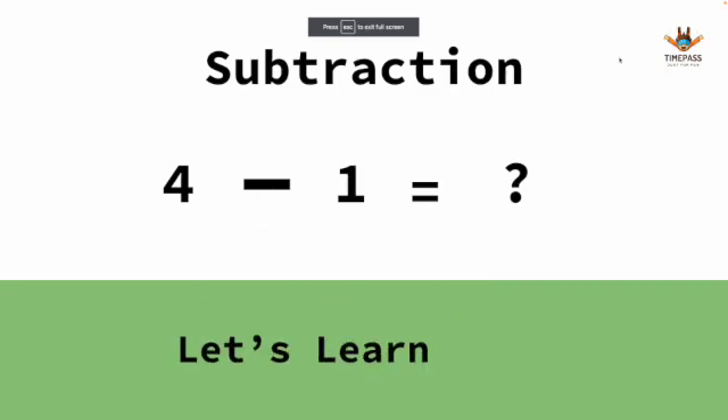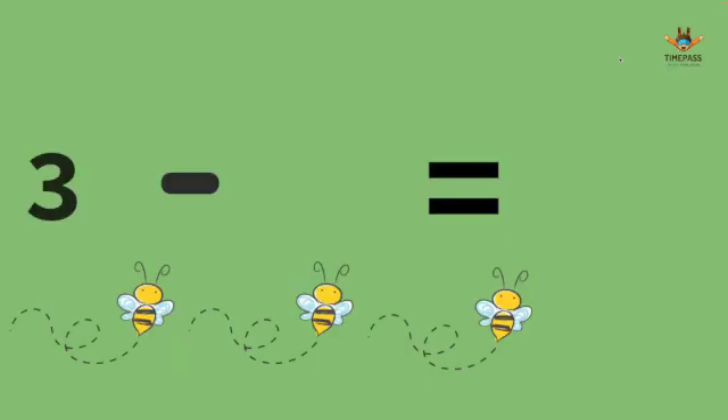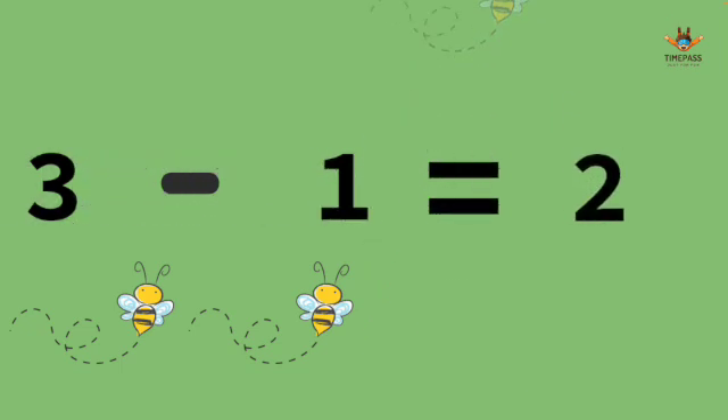Hi, let's learn some fractions. 3 minus 1. Go! It's 2. We have 3 B's and one of them fly away. We have 2 left.